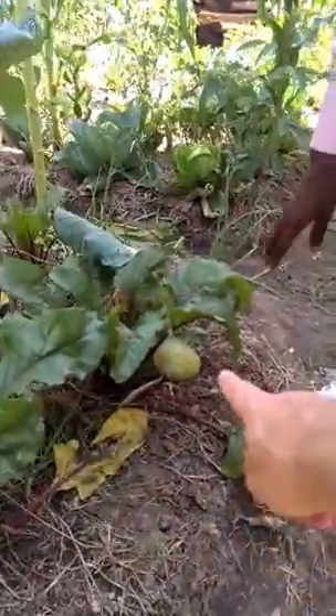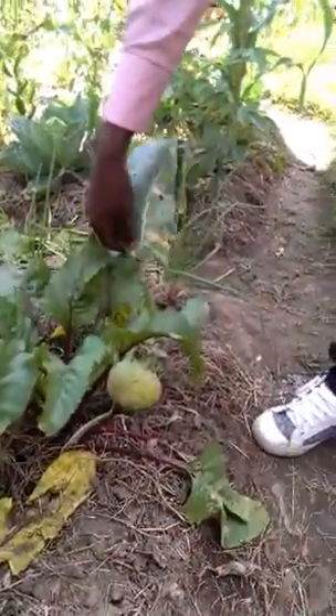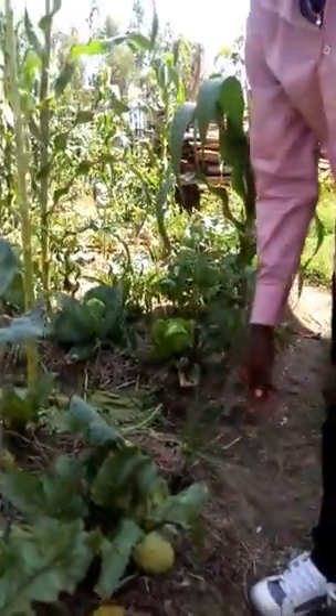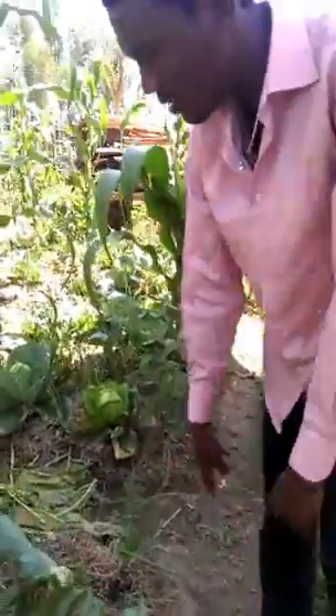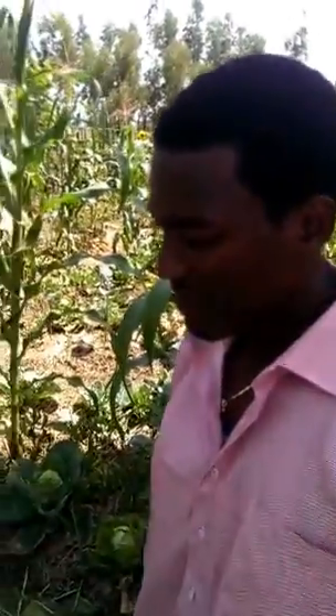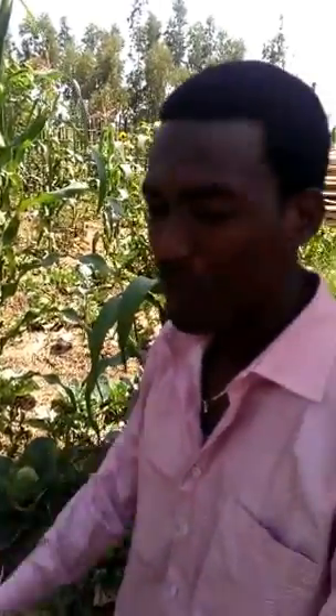This big thing is also another species of cabbage. And next to the cabbage we have onion. Onion is a food for us, and there is also a repellent function for pests — multiple functions here.